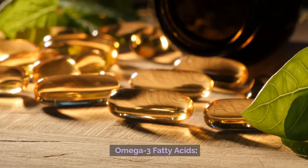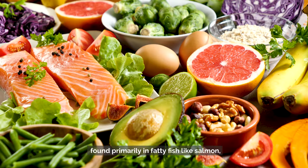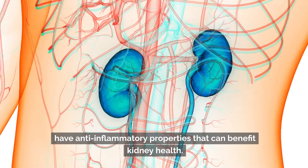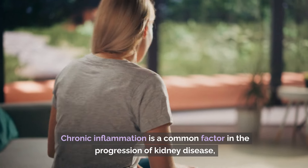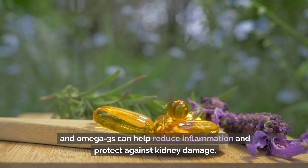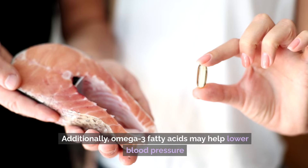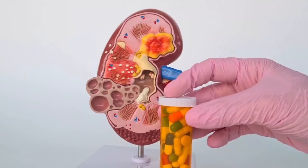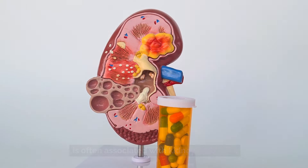Number two: omega-3 fatty acids. Omega-3 fatty acids, found primarily in fatty fish like salmon, mackerel, and sardines, have anti-inflammatory properties that can benefit kidney health. Chronic inflammation is a common factor in the progression of kidney disease, and omega-3s can help reduce inflammation and protect against kidney damage. Additionally, omega-3 fatty acids may help lower blood pressure and reduce the risk of cardiovascular disease, which is often associated with kidney problems.